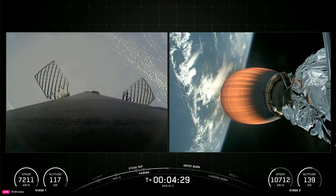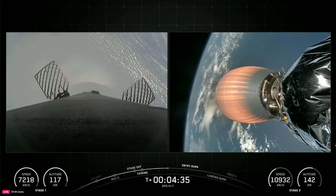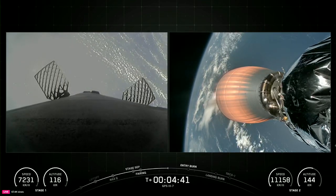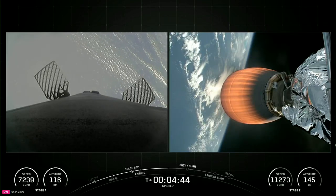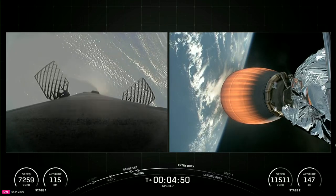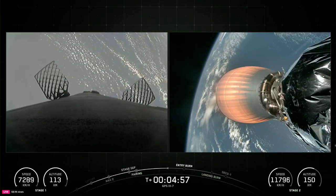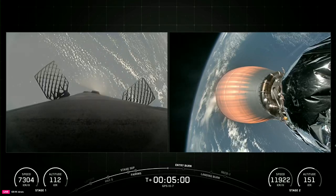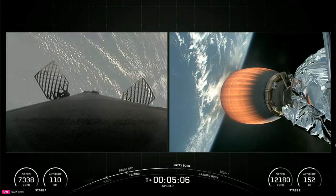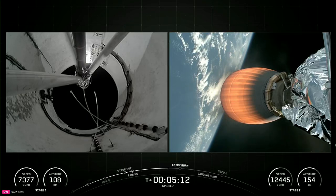During the entry burn, Falcon 9 is decelerating by firing its Merlin engines, but we're still moving really fast. This causes the vehicle to fly through Merlin's exhaust gases, and this deposits a layer of soot on the vehicle's surface, which is why our flight-proven vehicles look the way they do. That soot comes from the carbon-based fuel that Falcon 9 uses. As you can see on the bottom left of your screen, the first stage is decelerating and heading to its rendezvous point at sea. Reusability is of course key to lowering the cost of spaceflight, which enables more investment in critical scientific research. The Falcon 9 first stage supporting today's mission is flying for its fourth time.